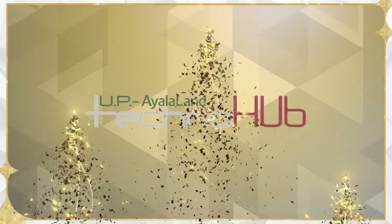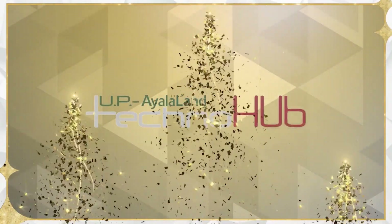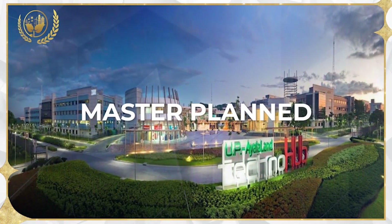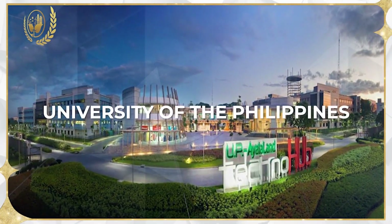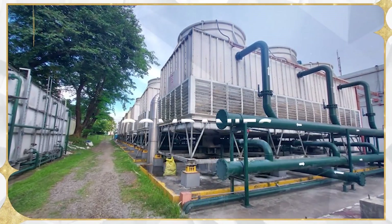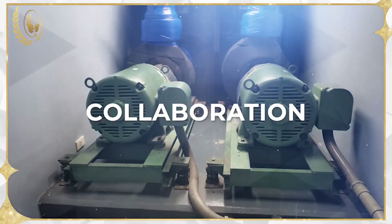UP Ayala Techno Hub is an awardee for energy management systems for large building categories. The establishment is a 37.5-hectare master-planned development forming part of the University of the Philippines. The building entails an integrated community of science and technology companies that creates a dynamic learning ecosystem for industries and academic collaboration.